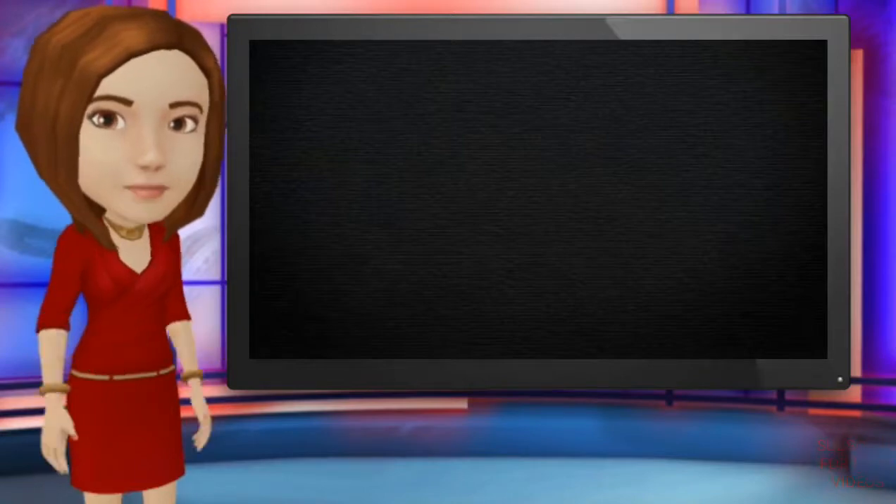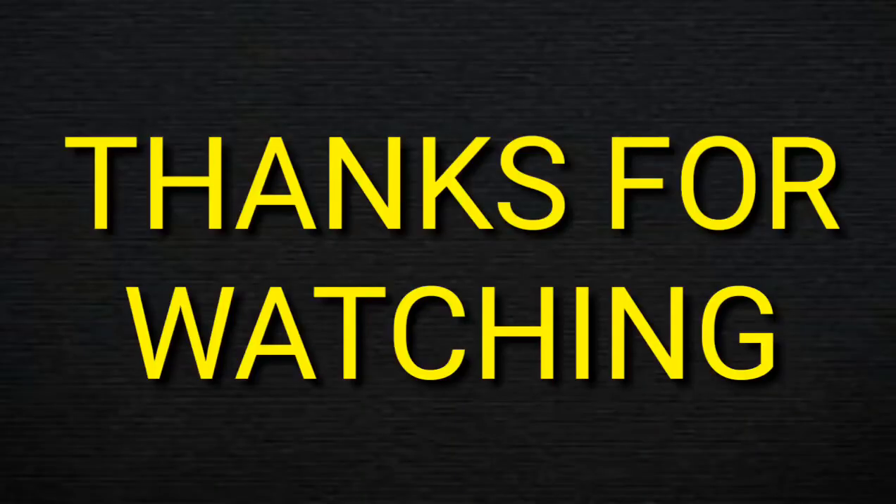So friends, did you like the video? If you liked it, give it a like to encourage us to make more videos for you. Thanks for watching.